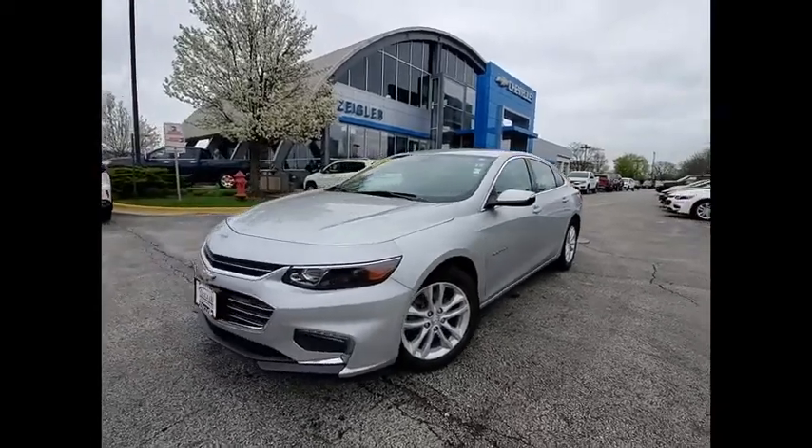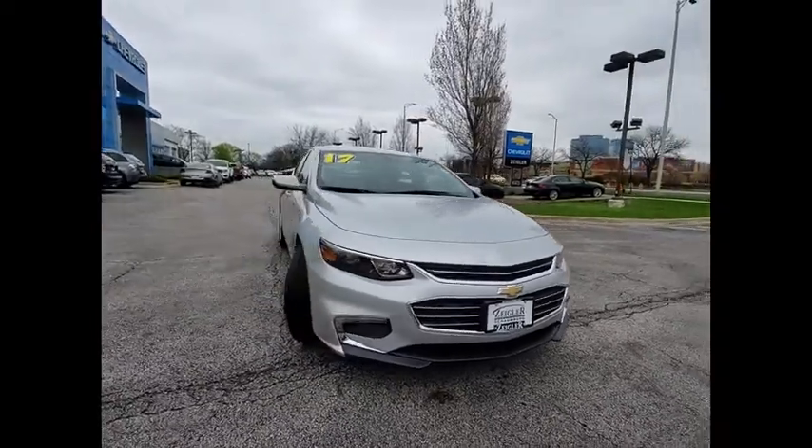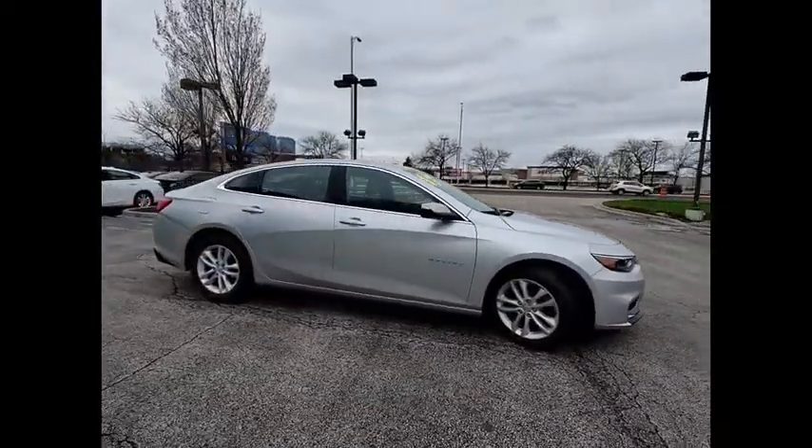Stop by and take a look at the 2017 Malibu. A combination of performance and fuel economy, the Malibu is a great commuting car.